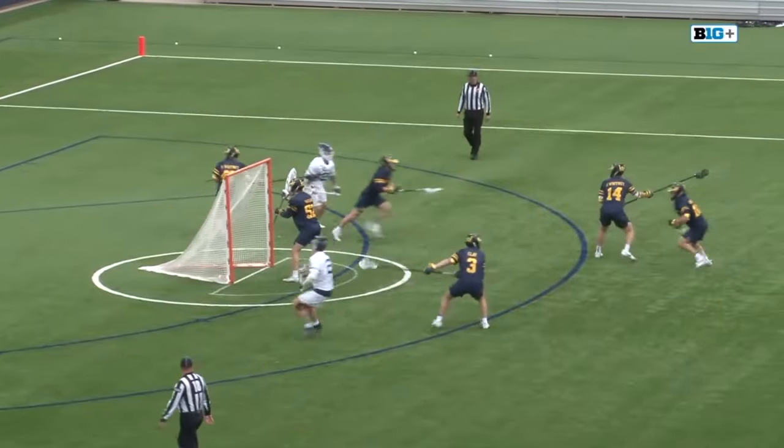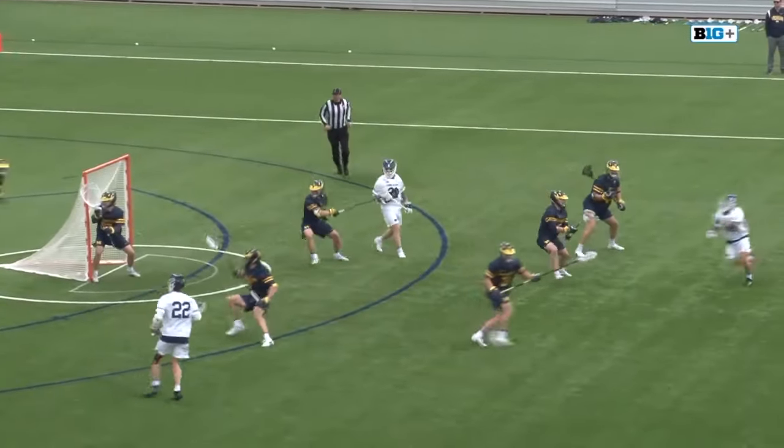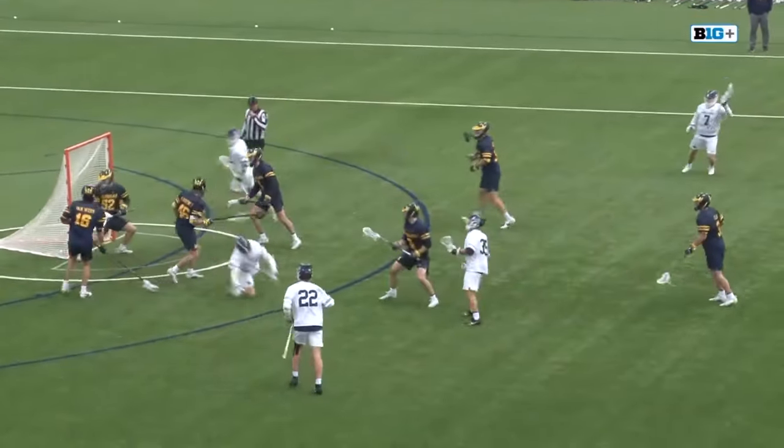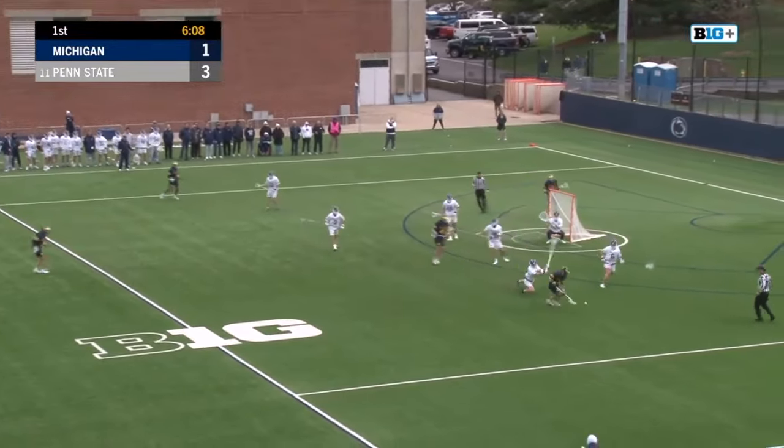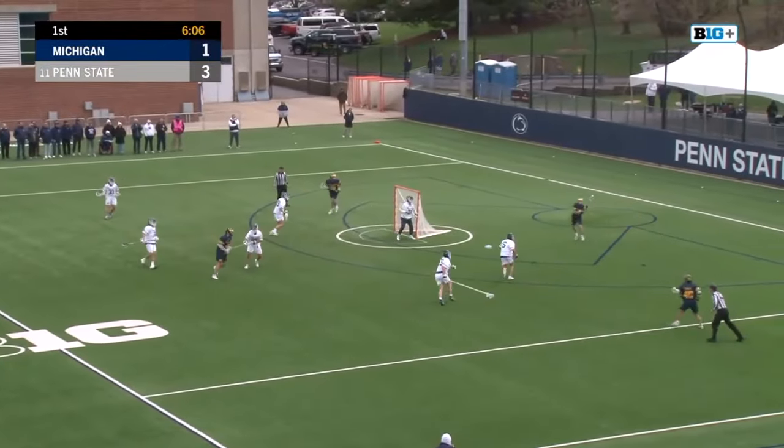Watch the split dodge once again. From down low, splits out free, gets underneath. Nice feet out in front, but it skips high — tracked down by Cohen.